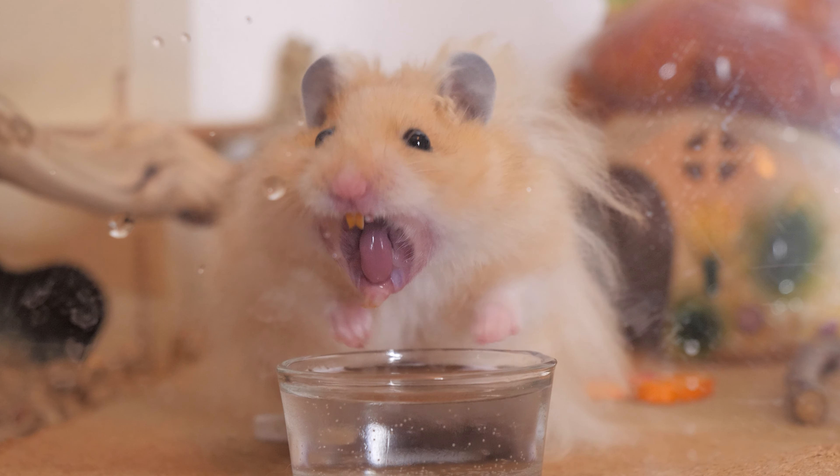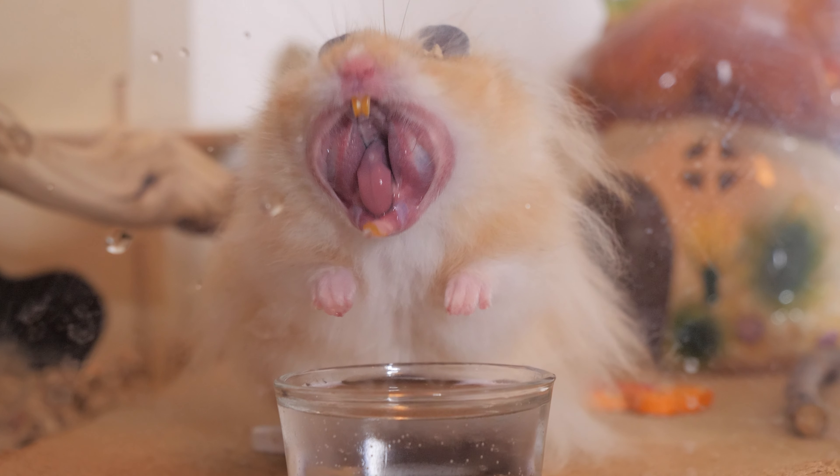Another thing that you may notice is that a hamster's teeth typically are orange or yellow in color instead of that pearly white. So does this mean your hamster's in serious need of some teeth brushing? No. The orange color is actually a special enamel that helps to protect your hamster's teeth. In fact, if you notice your hamster has white teeth, this could be a sign that the teeth have been damaged or that they are lacking in nutrition.